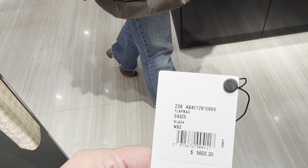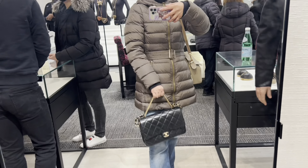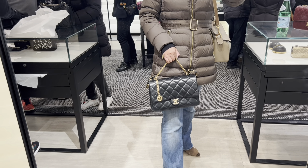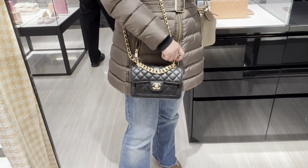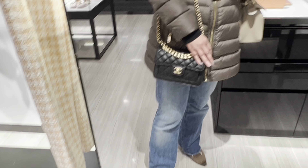The mini size I'm trying is $5,600. I also tried the large one — it's pretty large and that one is $5,900.